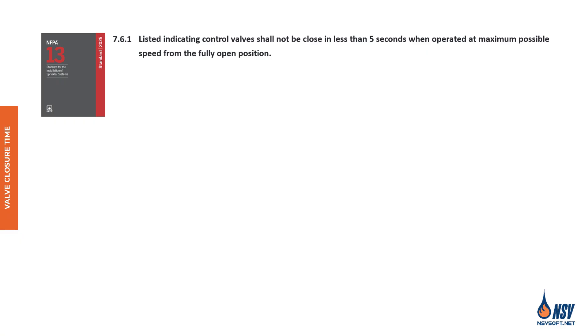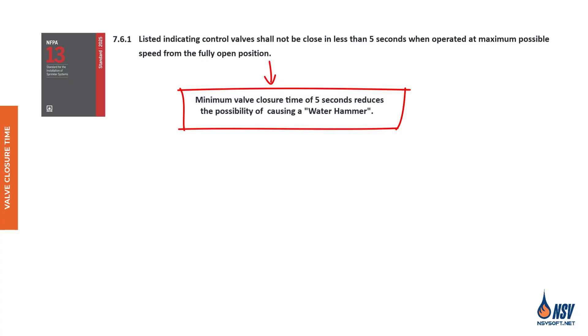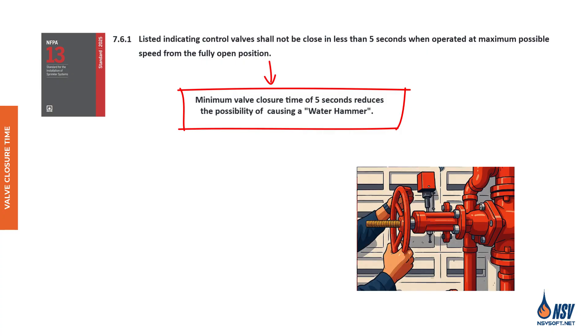Listed indicating control valves shall not close in less than five seconds when operated at maximum possible speed from the fully open position. To prevent a phenomenon known as water hammer, control valves must close slowly, typically no faster than five seconds. Water hammer occurs when the flow of water is stopped abruptly, creating a pressure surge that sounds like knocking in the pipes. This sudden spike can exceed the system's design pressure, potentially damaging components or causing leaks. By allowing the valve to close gradually, the system absorbs the pressure change more smoothly, reducing the risk of costly failures.